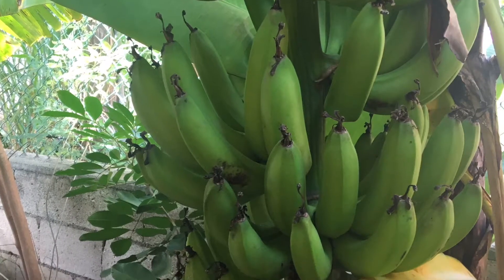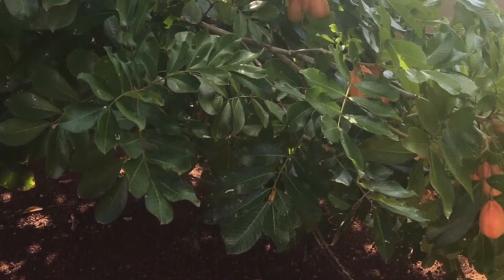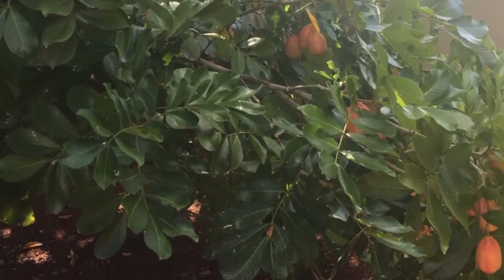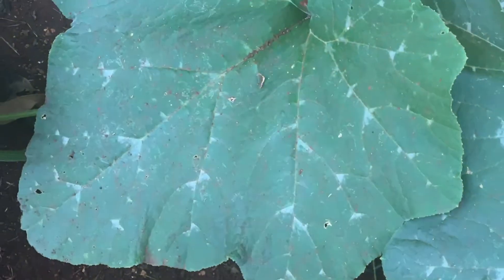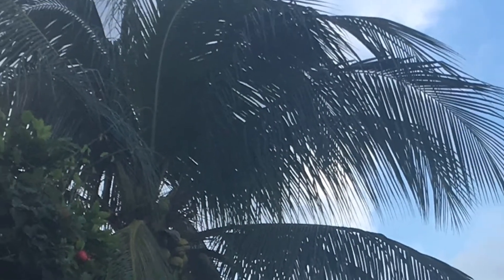I discovered all of these bananas out there. And this is my favorite flower so far — this beautiful pink hibiscus. This is the ackee tree that grows here; there were three of them actually. So we did have some that were ready to be picked, and we're going to make breakfast with it. Stay tuned for that video.